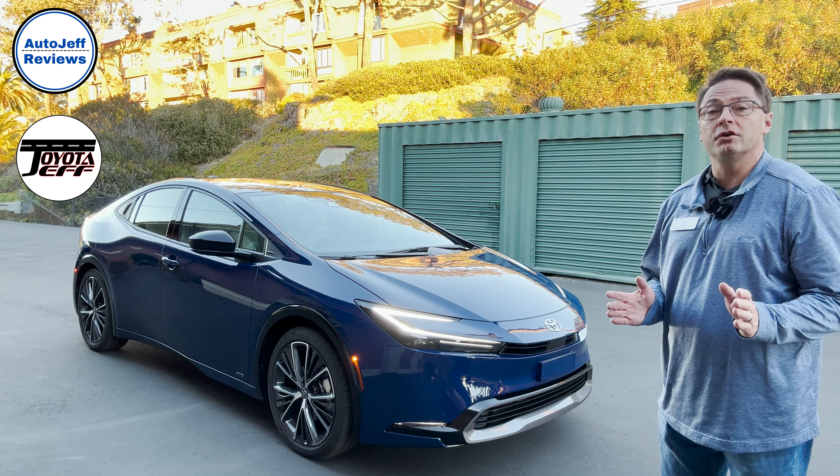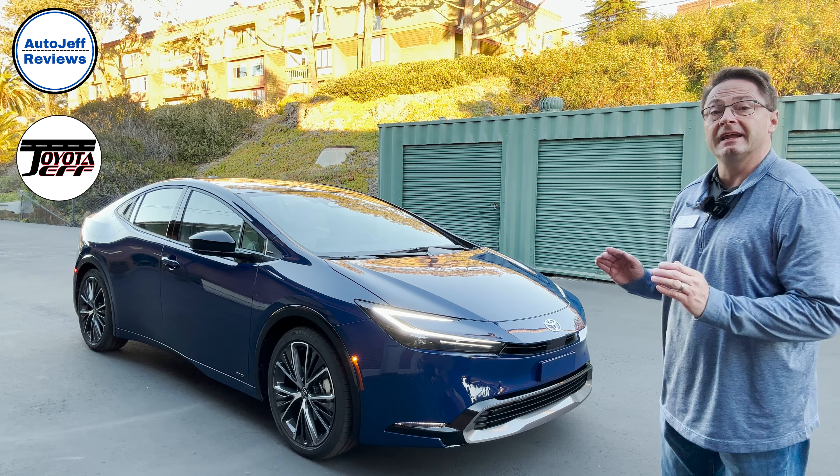Hey everyone, Jeff Teague here. We're gonna check out what the new 2023 Prius looks like in low lighting.